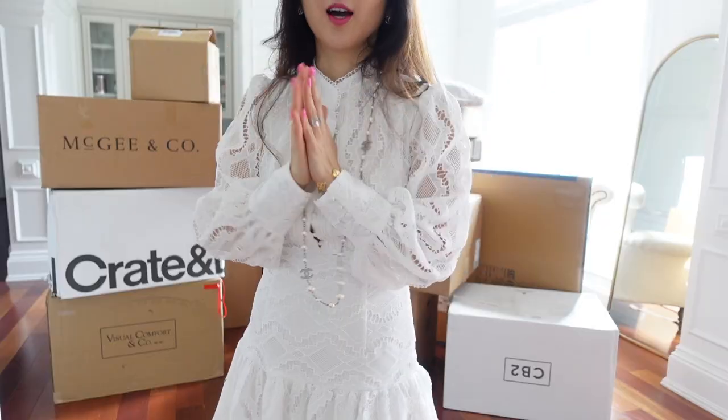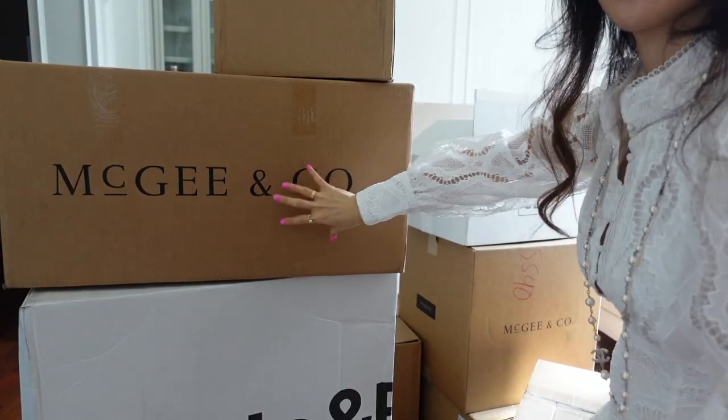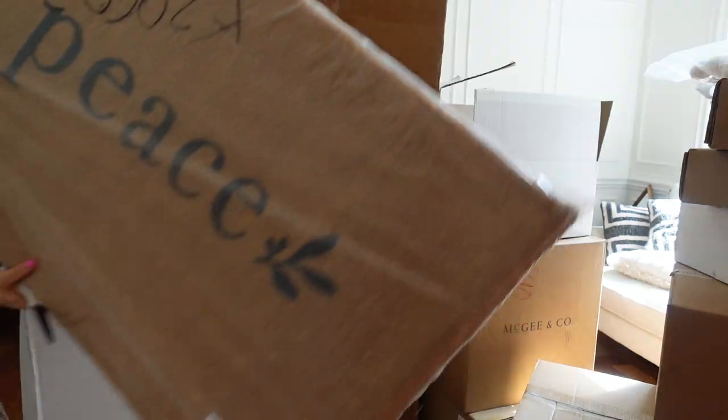Let's move over there. I'm looking at all the boxes. Alrighty, let's open up. I could buy literally everything from this place — Mickey and Co. Ta-da!